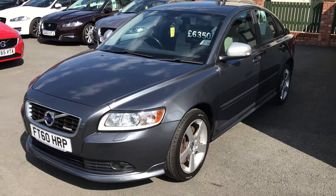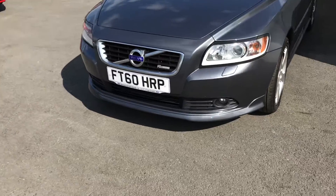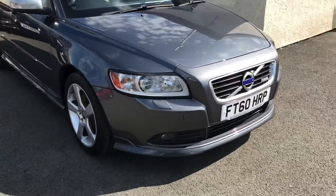Welcome to Teaside Motor Centre, I'm Wilt. Today we've got for you a Volvo S40, D4R Design, 175bhp, 2011 on a 60 plate, it's a 2 litre diesel, finished in titanium grey.